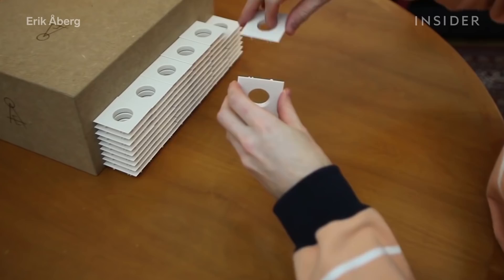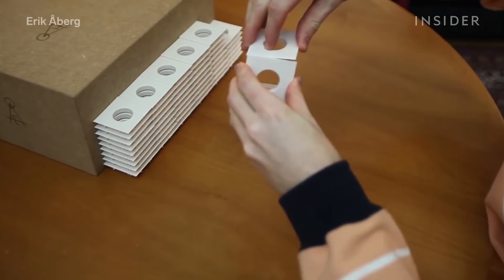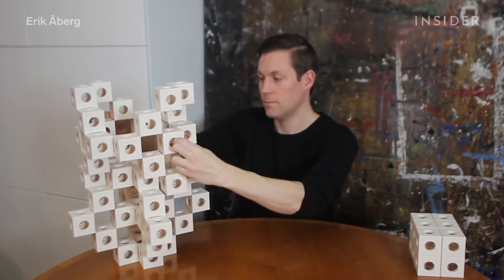The only difference now is he makes them with plastic instead of wood. This way, they easily snap together or apart, which means the number of cubes you can add is limitless.